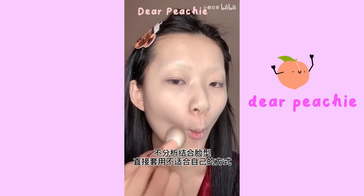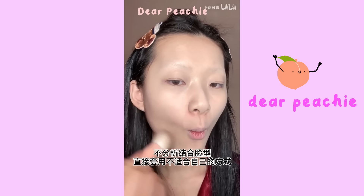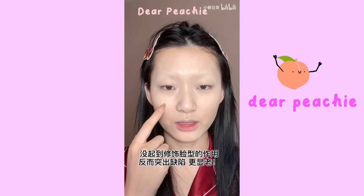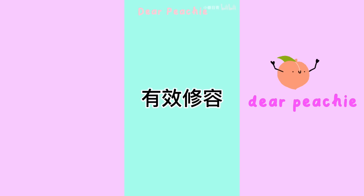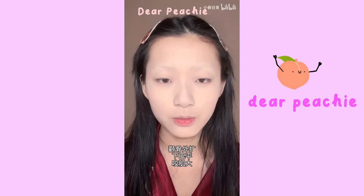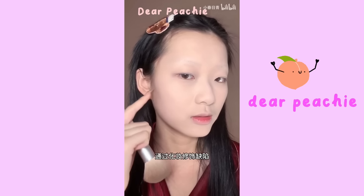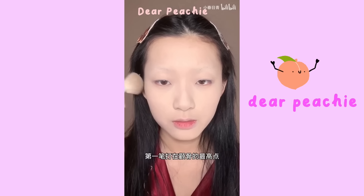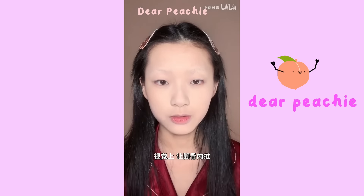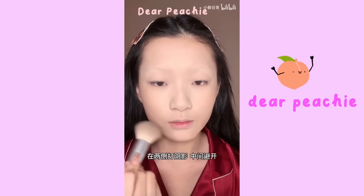Ineffective Step 2 — Contouring: not understanding your face shape and using the wrong contouring technique will not correct your face shape but instead emphasize your flaws even more. Effective contouring: understand your face shape first. She has high cheekbones, a flat chin, and a prominent masseter muscle. Apply contour at the highest point of your cheekbone and blend inward — this visually pulls the cheekbones in. Do the same for the masseter muscle.